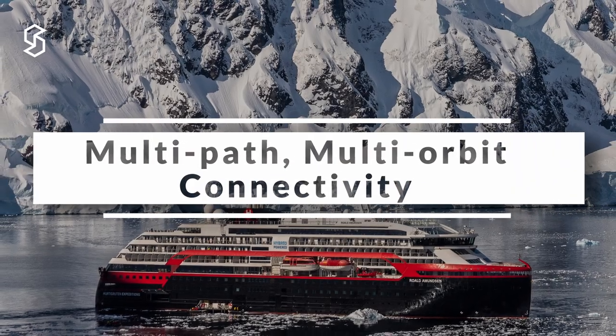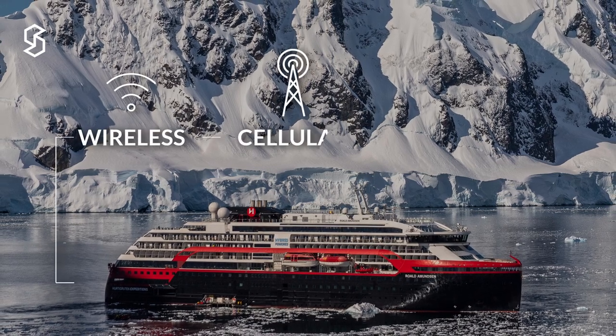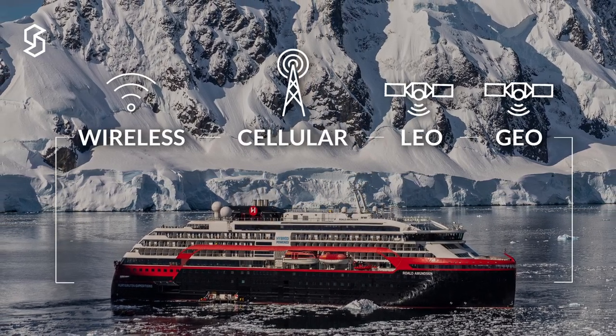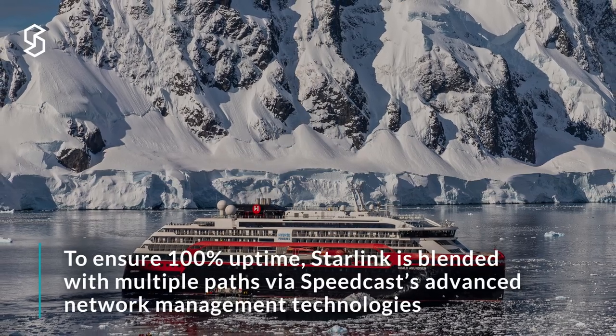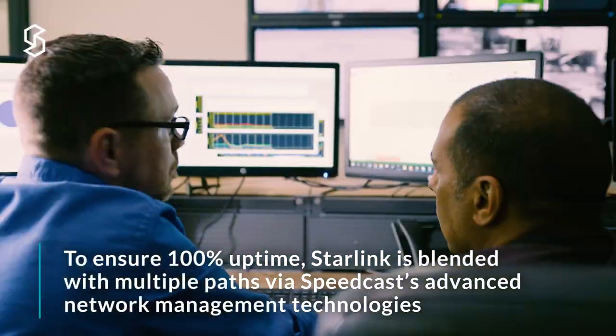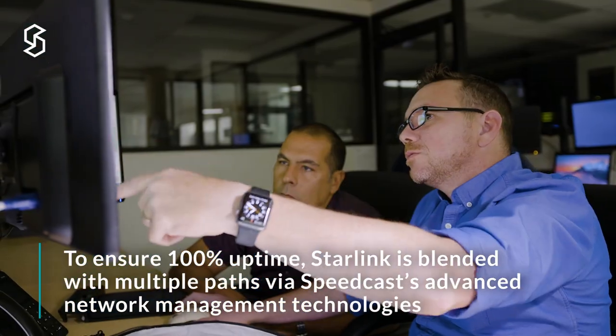This has pushed Speedcast to find multiple options such as VSAT, LTE, Microwave Links, and now Starlink. For years we've combined these links with our SD-WAN solutions, and adding Starlink to the mix makes perfect sense to be able to test and see how it performs and compares.